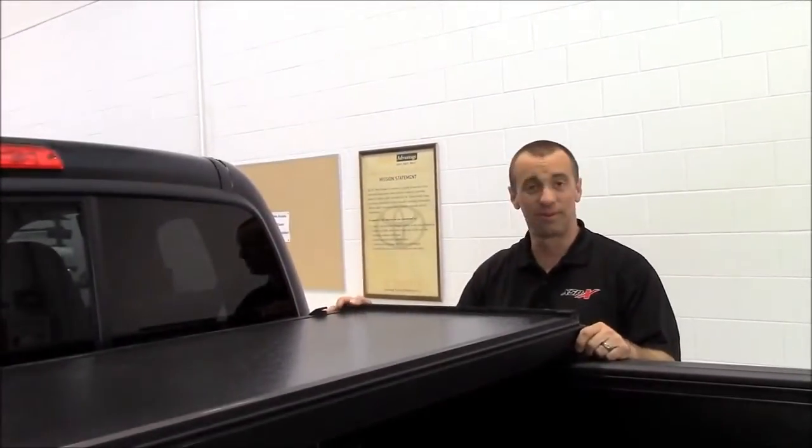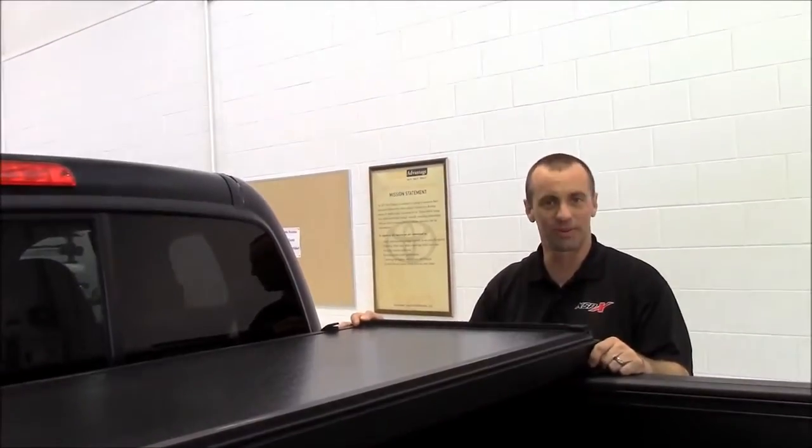Hi, I'm Tim Toto with Southeast Toyota Accessories. I'd like to show you a couple of new features we have today for your Toyota Tacoma.